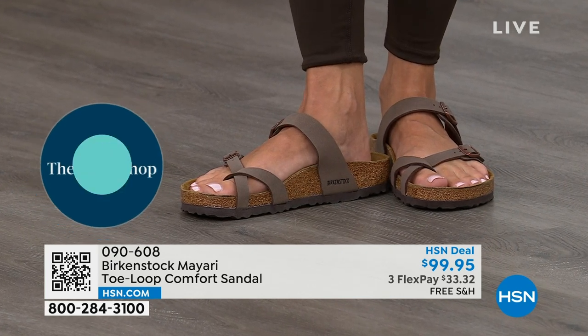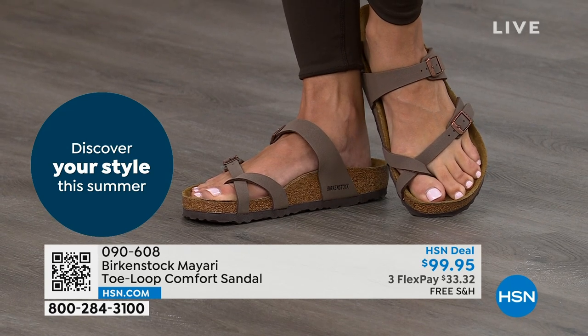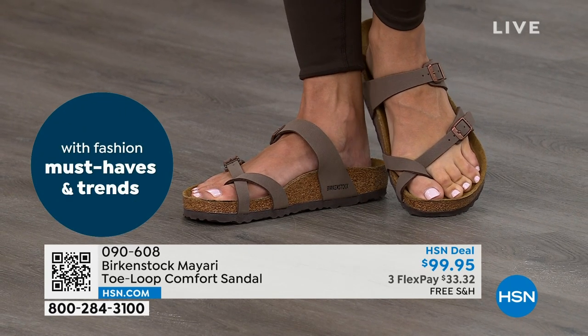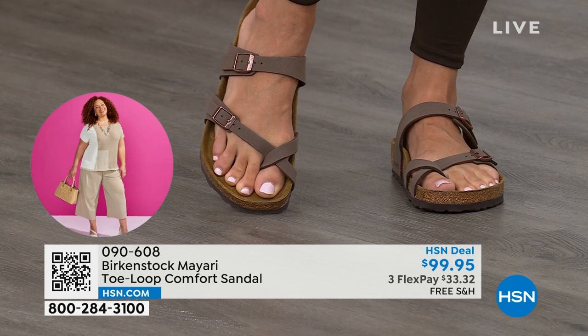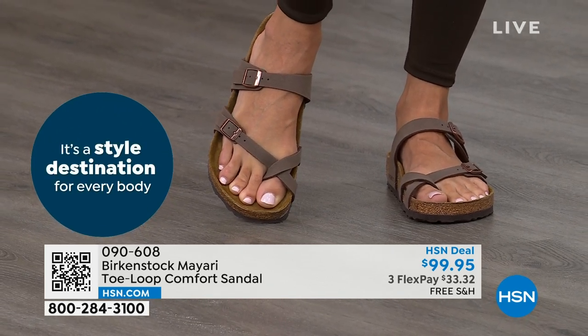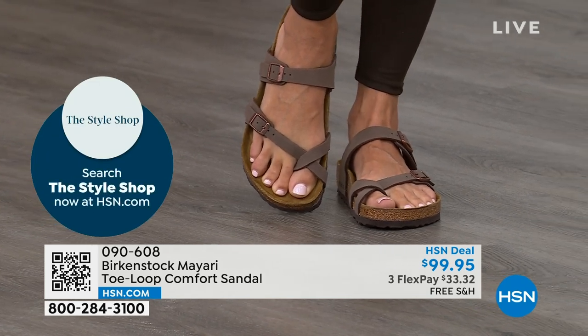And that's why those who wear Birkenstock — that's all they want to wear. They'll kick them off at the end of the day and put them right back on the next day. If you're looking for a new style and you like this Mayari, maybe you're looking for a new color. This one does go between the toes, so if you don't like things between your toes, we've got other styles for you. We've got the Madrid coming up, we've got the Arizona coming up — other non-between-the-toe styles.